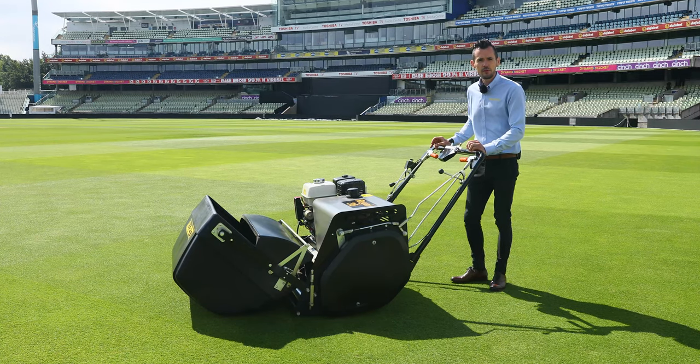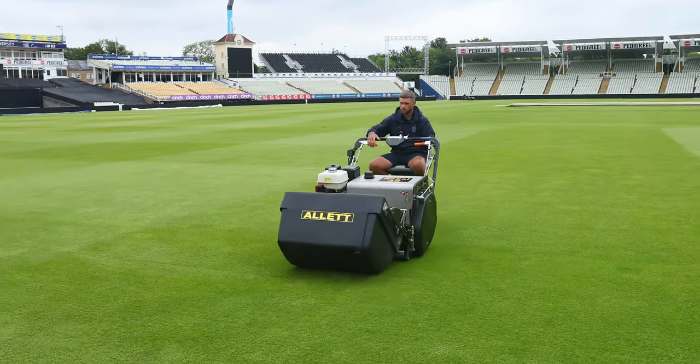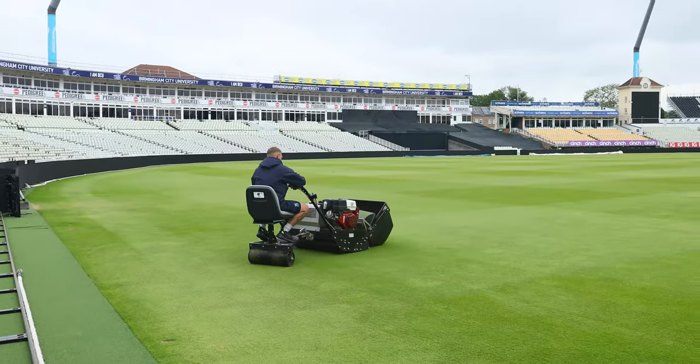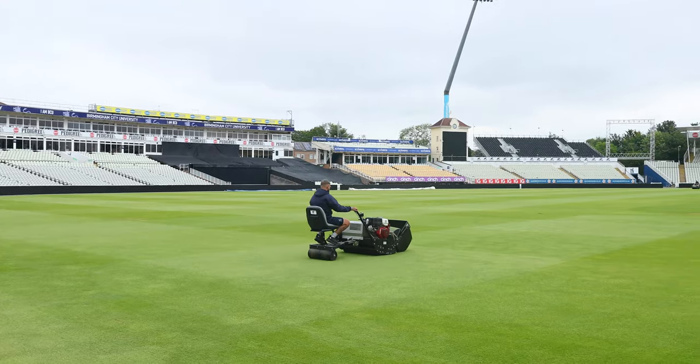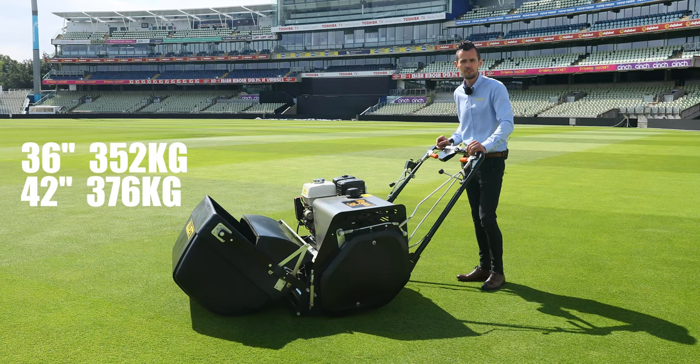Popular in outfield mowing — football, rugby, or other sectors where large area cutting is required. It boasts an infinitely variable mowing cutter speed with variable clips rate per metre. It's available in 36 or 42 inch: the 36 inch weighing at 352 kilograms and the 42 inch weighing at 376 kilograms.